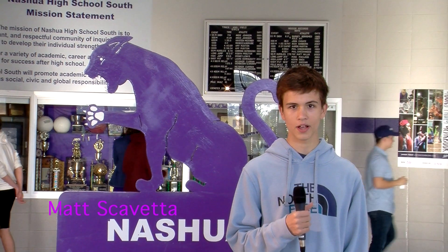Nashville High School South, a perfect place to be. Thank you for joining us today. I'm Matthew Scovetto reporting for NTC-HGTV. Awesome. We'll see you next time.